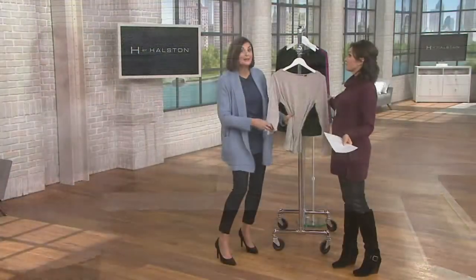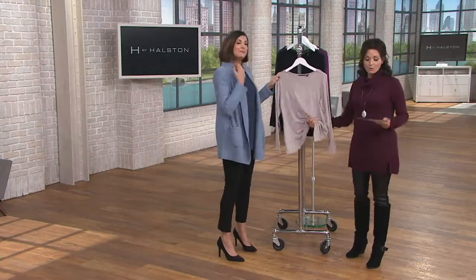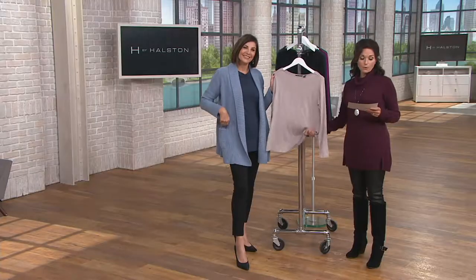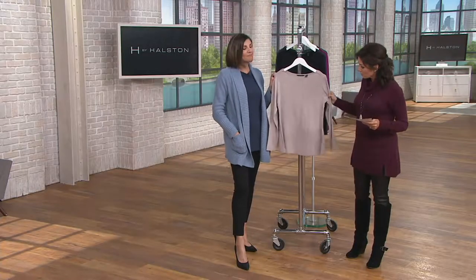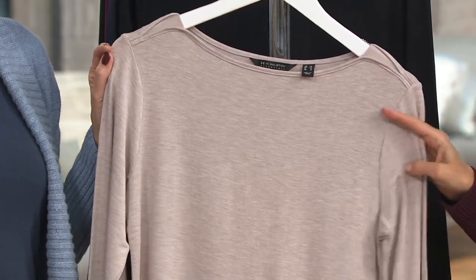Different sleeves, different lengths, different colors. And that's why we're trying to bring you some fall-ready colors, because you guys have been really asking us for it. So this is the boat neck top that has gusset details, and we'll show you that in a minute. Item number 8296711.